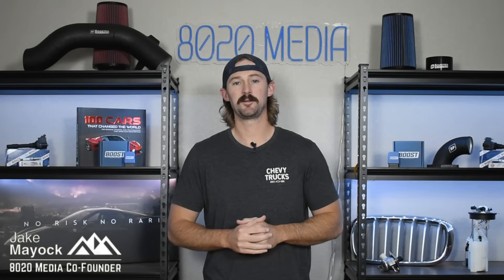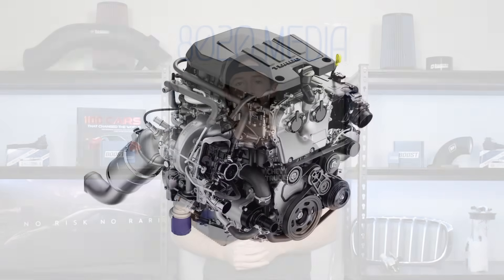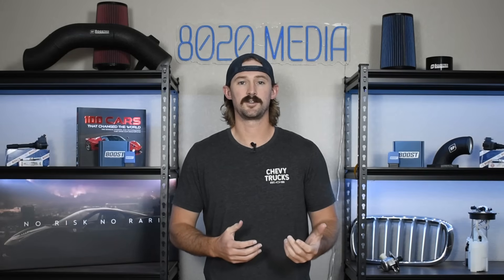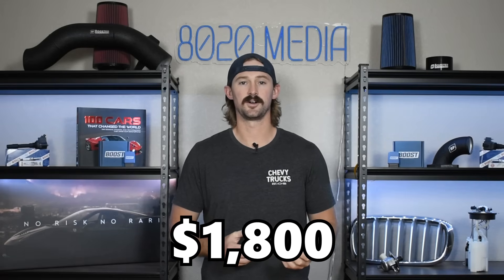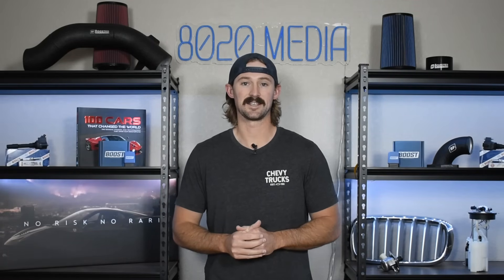Hey guys, Jake from 8020 Media here. Today I'm going to be doing a comparison on GM's 2.7 liter L3B engine against the 5.3 liter V8. The 2.7 liter inline four turbocharged L3B is the new standard engine on the Silverado and Sierra 1500 trucks, and the first upgrade option from the 2.7 is moving up to the 5.3 liter V8. The upgrade costs about $1,800. There's also the option to upgrade to the 3.0 Duramax, but we're going to save that for a different video and just stick to the 2.7 liter and the V8 here to talk about our traditional gasoline engines.